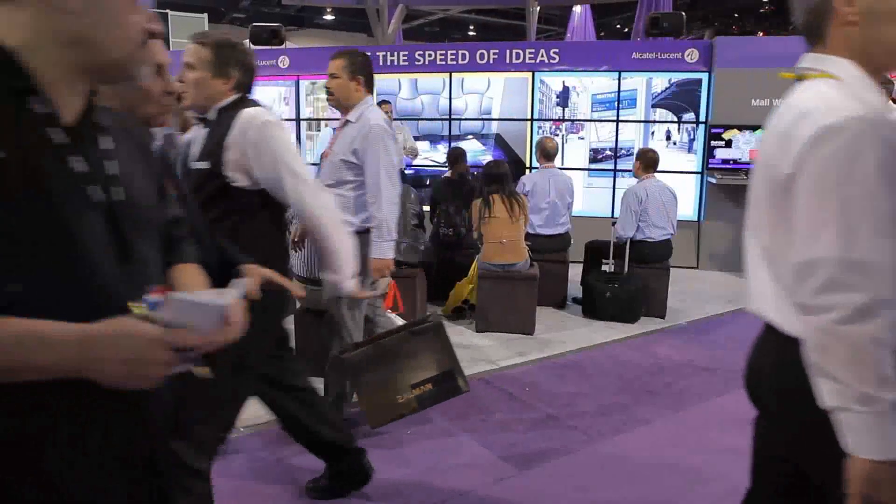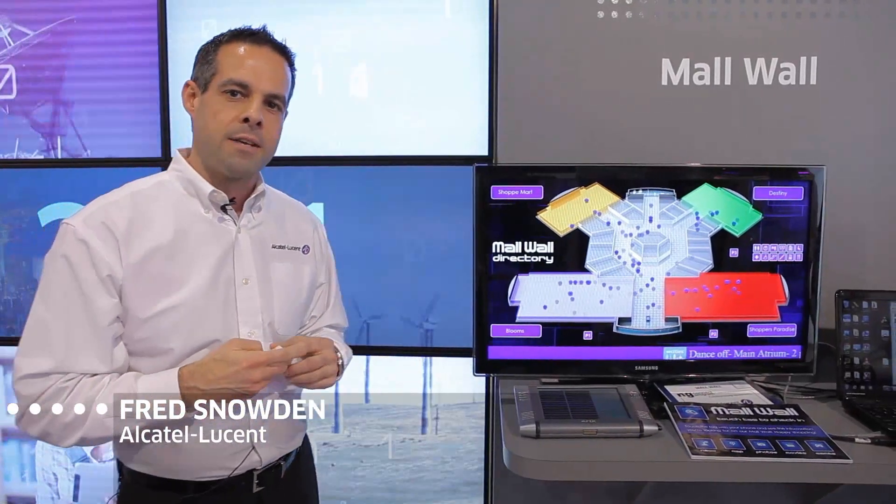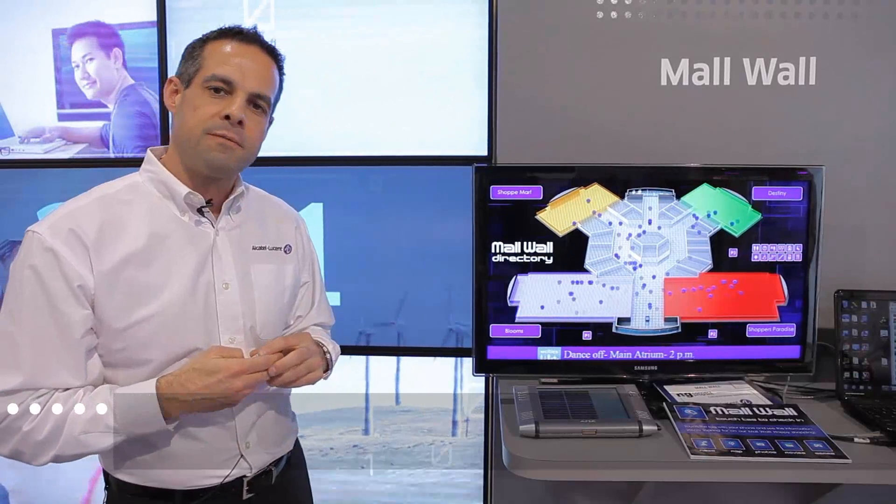The Mall Wall is actually a service concept developed through our Next Generation Connect program. It highlights our member participants from Brass Monkey, Scarlet Terrier, and WCities, and of course it uses Alcatel Lucent technology from our Velocics content delivery platform and our cloud-based services platforms.